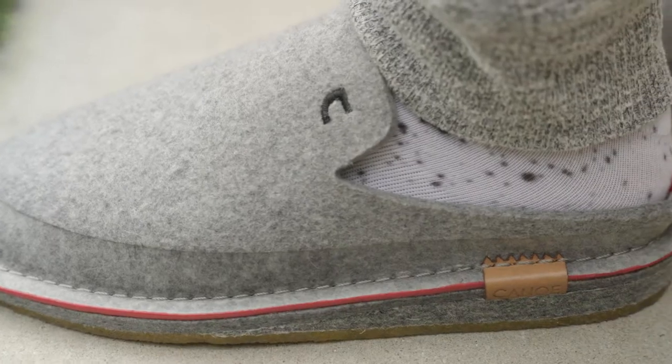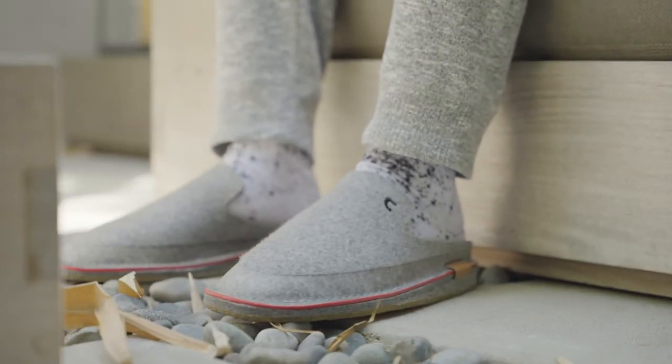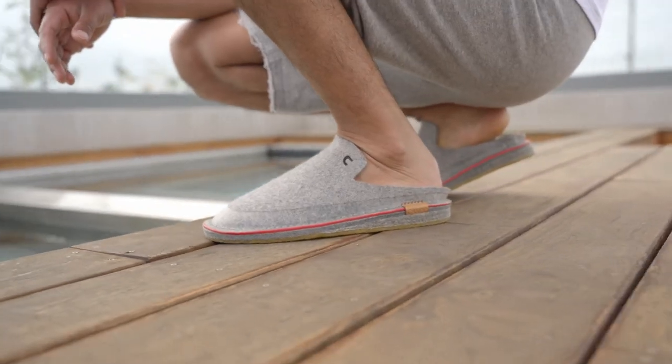I've been a footwear designer for 17 years and I've worked with some of the biggest brands in the industry, from Sorel and Columbia to Adidas and K-Swiss. I've done everything from the marketing level to the factory level. I'm really looking forward to getting this product out and providing people an alternative to what's out there.